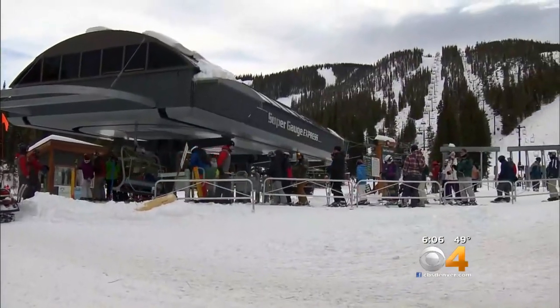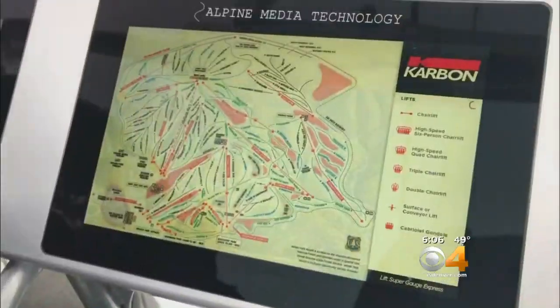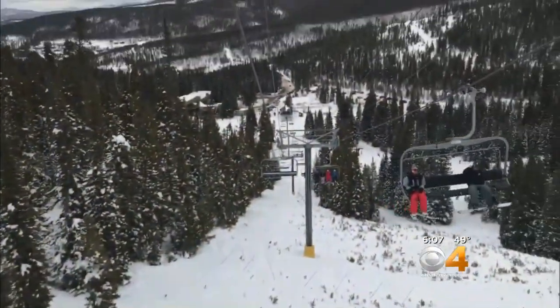This isn't like a lift you've ever been on before. This is the first of its kind throughout the entire world — real-time mountain conditions. Skiers are loving it: you get up here, you got nothing to do but ride, and you can check out where you want to go.